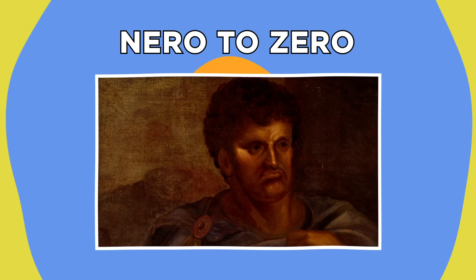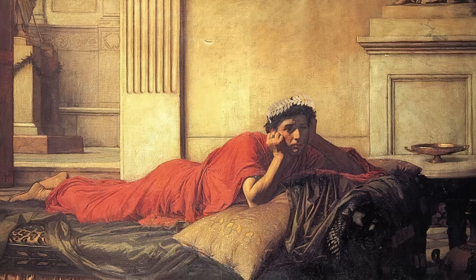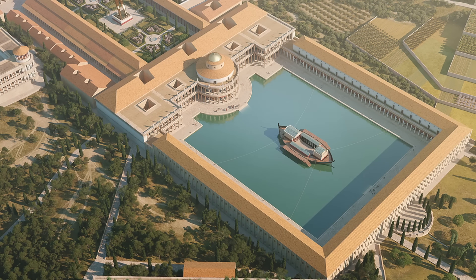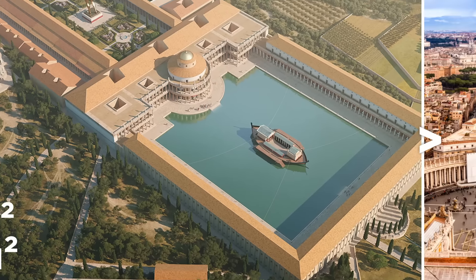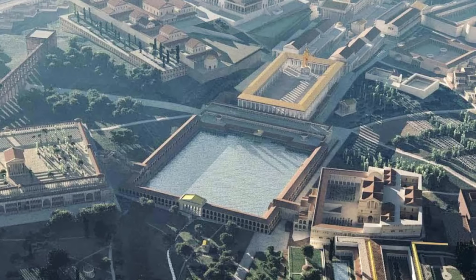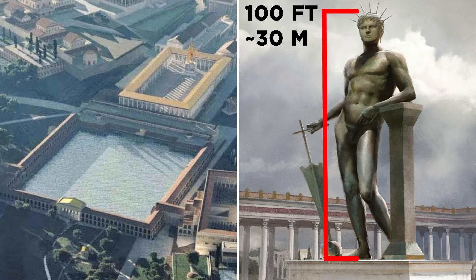Ancient Rome's emperors weren't the humblest bunch of people. In comparison to Emperor Nero, the others look like saints. Nero, who became emperor in 54 AD, commissioned a colossal palace complex for himself in the heart of Rome that covered nearly half a square mile of space — about three times the size of the entire Vatican City. Built with stone and marble between 64 and 68 AD, the extravagant palace had 150 rooms both above ground and underground, as well as a pool and an enormous 100-foot statue of the emperor himself.